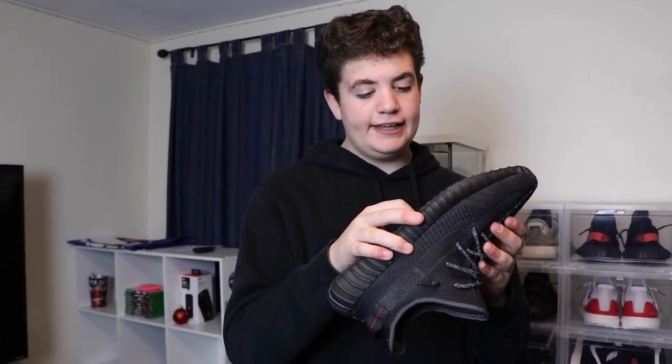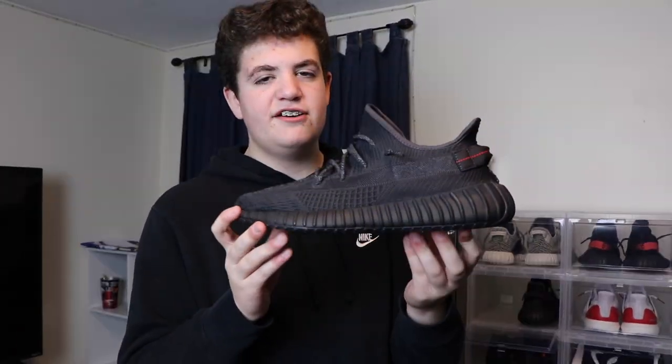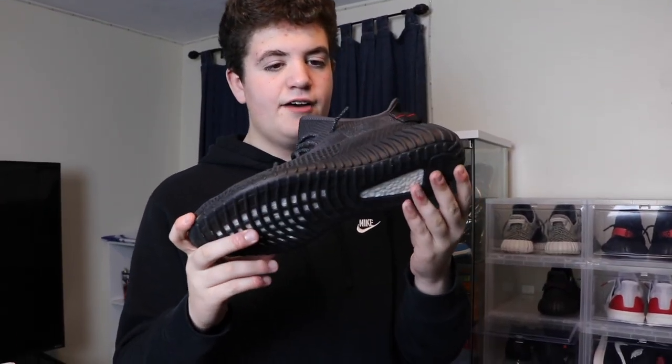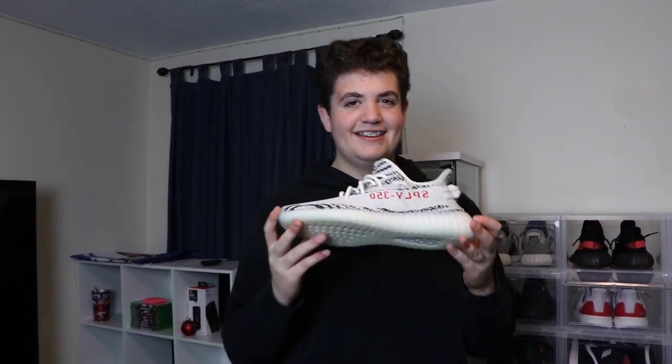So moving on to the Yeezys. We got the Yeezy V2 non-reflectives — these are fire. I wore these today and a few other days, I'm probably going to wear them into Boston later today. I got these a few weeks ago and I've worn them like a few times already. So next we got the Zebra V2s. This is from the restock they had like a year ago. I got them the same time that Grant got his — we both won the raffle. So I got these for retail. I've worn them a few times, they're sick.